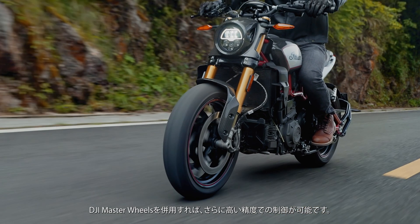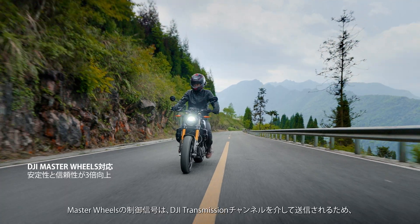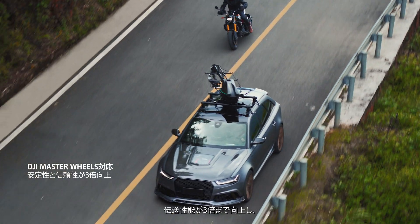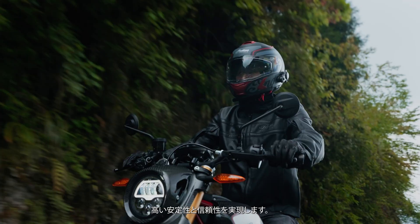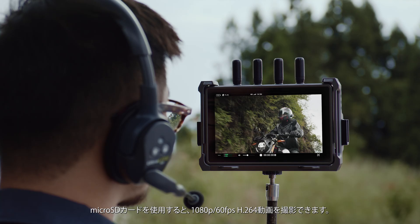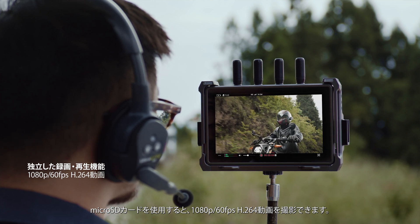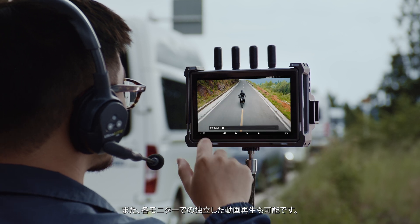Add the Ronin 4D handgrips to the Hybrite Remote Monitor for intuitive control of the gimbal, focus, and start-stop recording, similar to the experience of using a Ronin 4D. Get an even higher level of precision when you use DJI Master Wheels. Master Wheels control signals will be sent through DJI transmission channels, which improves transmission performance by up to three times with enhanced stability and reliability. The Hybrite Remote Monitor offers a wide range of expanded features, allowing flexible recording of 1080p 60fps H.264 footage when using a microSD card, as well as independent playback on each monitor.